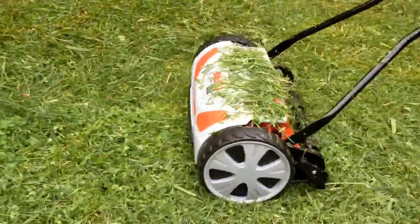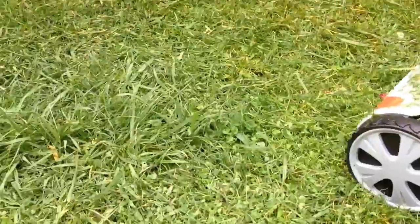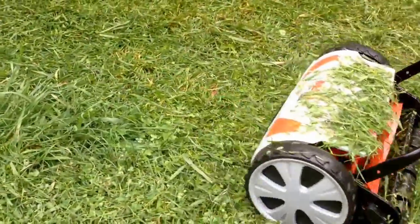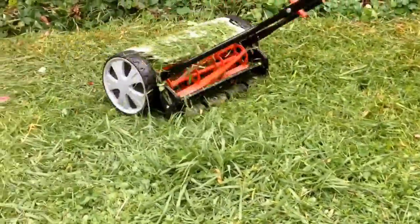Here's the Al-Ko mower again and we're just showing it wading through our tall grass. It doesn't seem to be stopping it at all and it's doing a really good job.